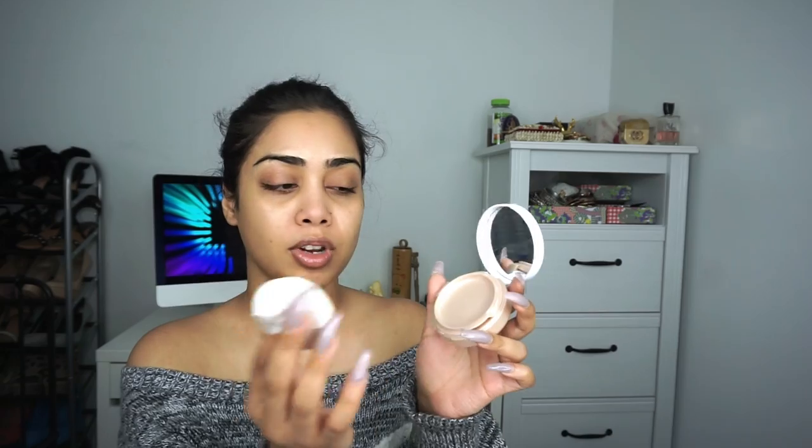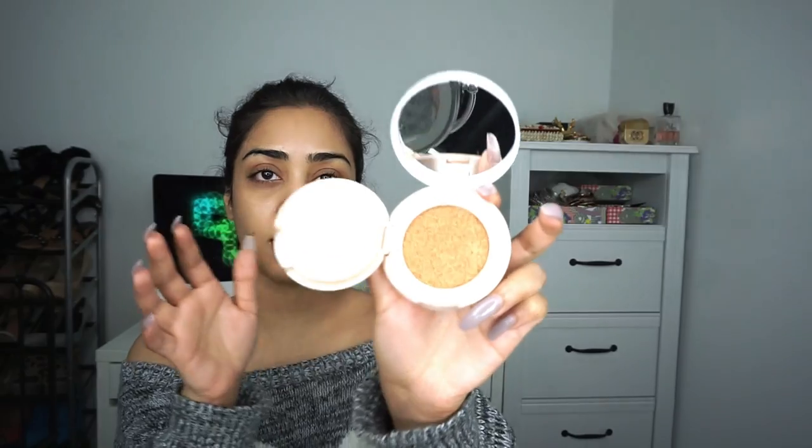For foundation I'm going to be using the Maybelline Dream Cushion Foundation. This is fairly new and it's really good because it's kind of like an on-the-go foundation. It comes in compact packaging with a cushion applicator, and it even has a mirror. It's really good for everyone that's on the go. I'm going to use my favorite brush, which is the ELF foundation brush. You can also use a beauty blender — I like that too — but recently I found this brush and I'm in love with it.